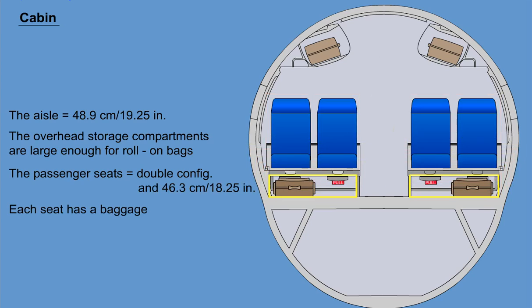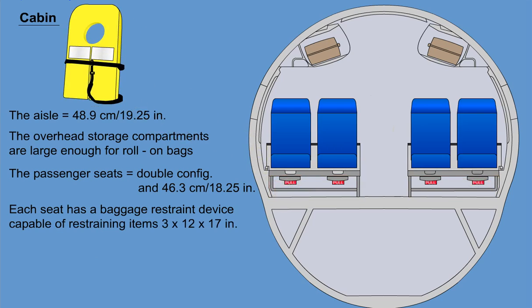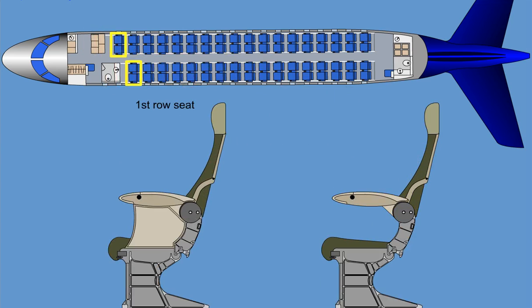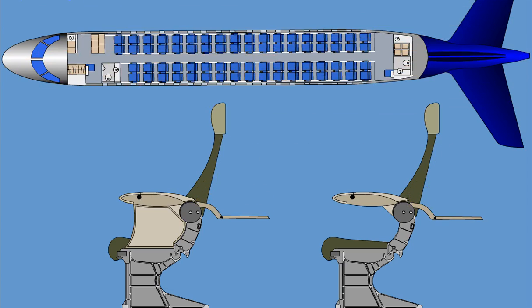Each seat has a baggage restraint device capable of restraining items 3 x 12 x 17 inches and weighing 10 kg, a life jacket stowage area under the seat, and a seat belt. The aisle-side armrests can be folded up to permit access to the seat by handicapped persons. The seats in the first row are equipped with armrest-mounted food tables. All other passenger seats are provided with seat-back-mounted sliding food tables. A back-mounted literature pocket is mounted under the table. The seats are capable of quick release to enable a carry-on stretcher to be brought on board the airplane.